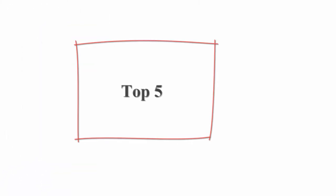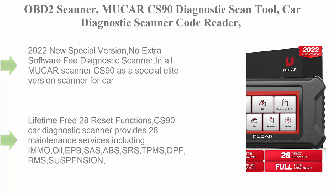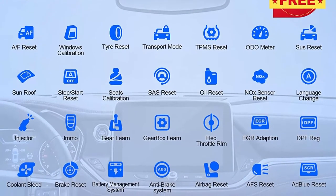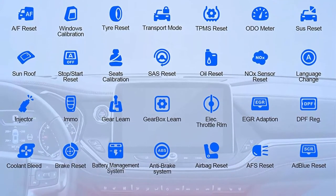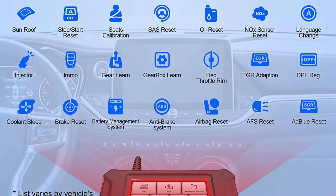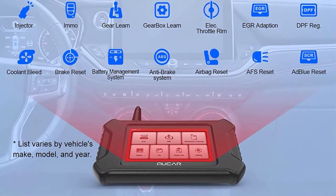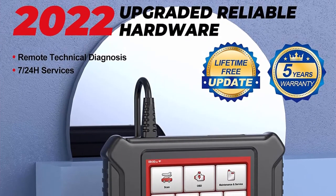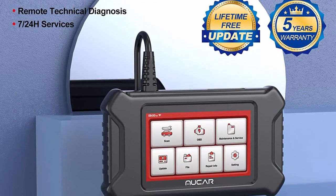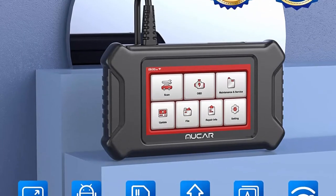Top 5: OBD2 Scanner MUACAR CS90 Diagnostic Scan Tool — Car Diagnostic Scanner Code Reader with 28 Maintenance Services, Battery Test, Auto VIN, Car Scanner Free Lifetime Upgrade. 2022 New Special Version — No Extra Software Fee. CS90 as a Special Elite Version Scanner with OE Level Engine System Diagnosis, 28 Reset Service, 5-Year Warranty, Auto VIN, Wi-Fi Online Update.